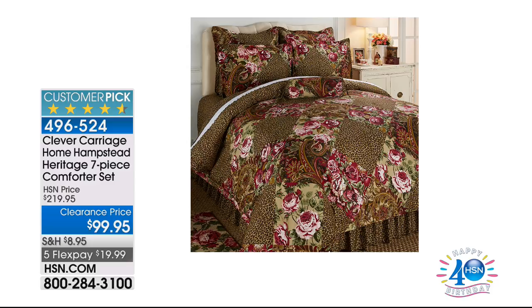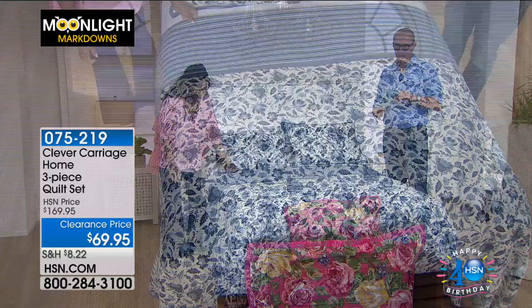Coming up later — the Clever Carriage Hamstead Heritage seven-piece comforter set: $120 off, down from $219.95 to $99.95. As a customer pick at $219, you're getting it for less than half price — a flex pay of less than $20. Quantities will be limited; item number 496-524. We've been jet-setting: England, Ireland, and now we're headed to the French Riviera — Cannes and Saint-Tropez!